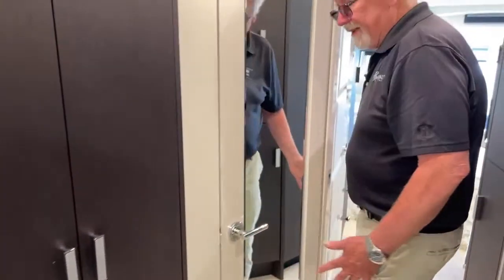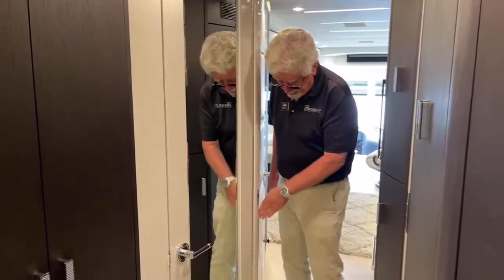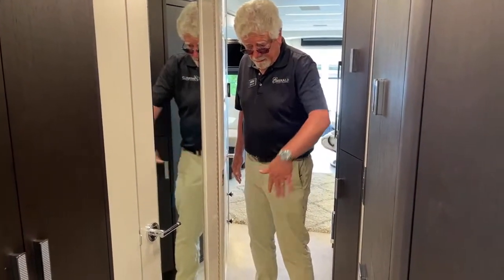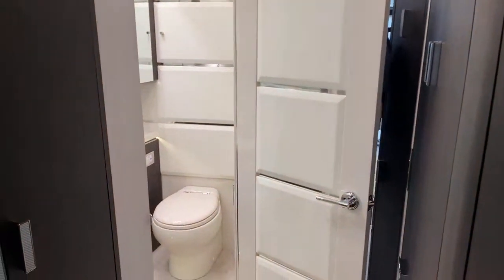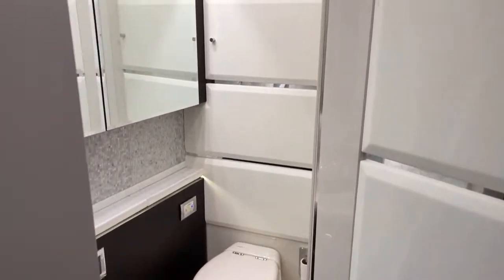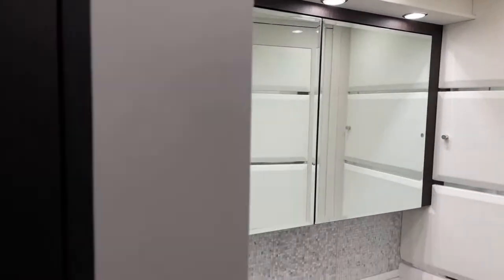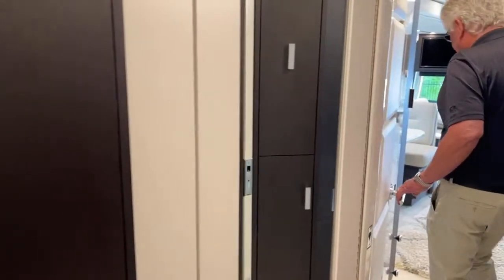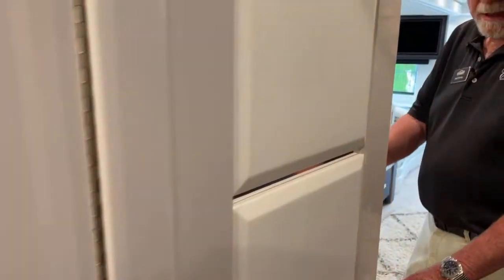Now what we have here is the half bath. They call this a Jack and Jill because there's a pocket door that'll close off here for privacy. So you get access to the half bath here, and if you have grandkids up front, they have access to the same bath right here with that pocket door.